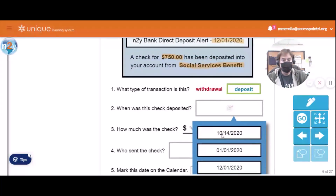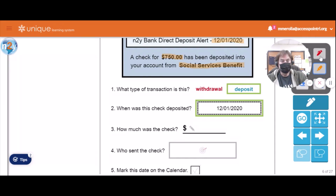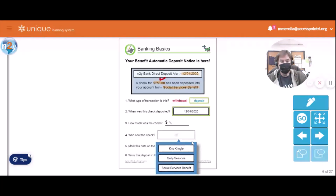Okay, let's zoom in. We've got 10/14/2020 which is October, November 1st 2020 which is November, 1/1/2020 which is January 1st, and 12/1/2020 which is the same as up here. So let's choose 12/1/2020. How much was the check for? Right here it was for 750 big ones — 750 dollars.